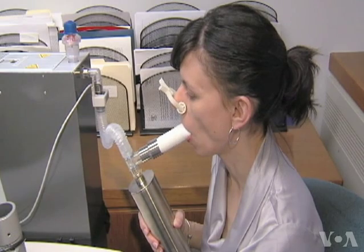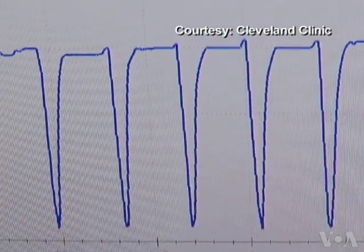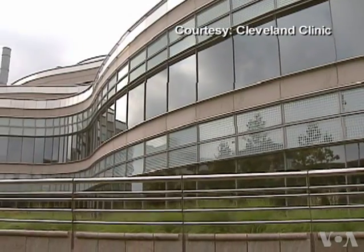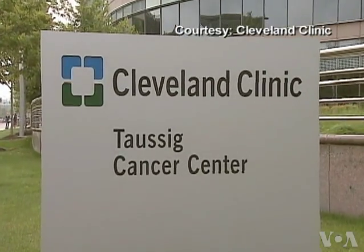We all have chemicals in our breath, and we think that the chemicals in the breath of people with cancer are slightly different than those without cancer. Dr. Peter Mazzon led the study using breath analysis as a tool to diagnose lung cancer.